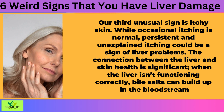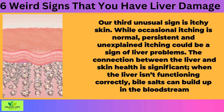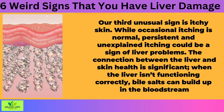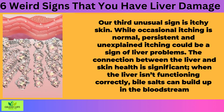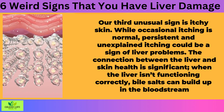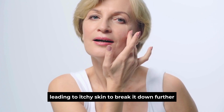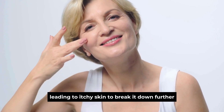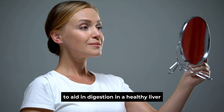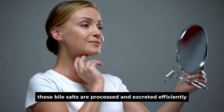Sign 3: Itchy Skin. Our third unusual sign is itchy skin. While occasional itching is normal, persistent and unexplained itching could be a sign of liver problems. The connection between the liver and skin health is significant. When the liver isn't functioning correctly, bile salts can build up in the bloodstream, leading to itchy skin. Bile salts are produced by the liver to aid in digestion. In a healthy liver, these bile salts are processed and excreted efficiently.